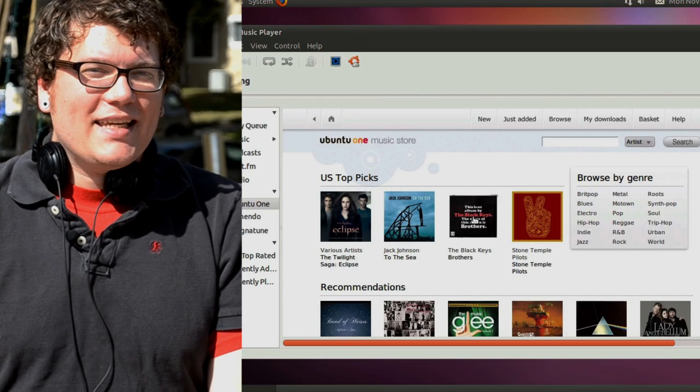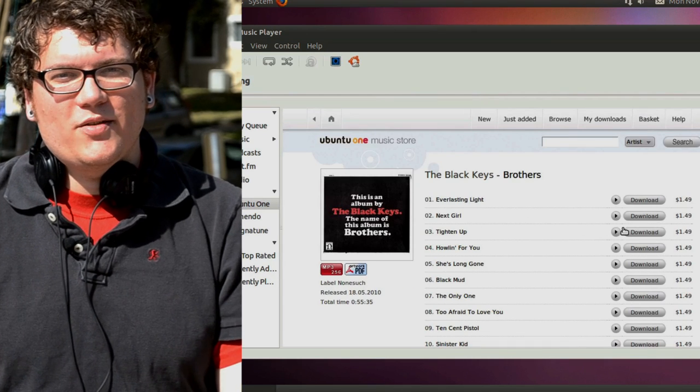Let me show you how easy it is. Earlier today, I ripped Undero's new album, Disambiguation, and I copied all the MP3s into my Ubuntu One folder on my desktop. I also purchased the Black Keys song, Tighten Up, from the Ubuntu One Music Store.